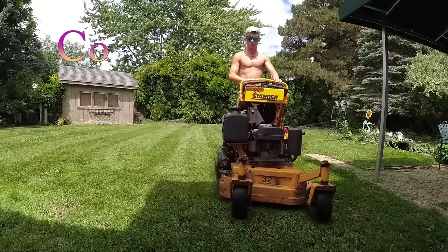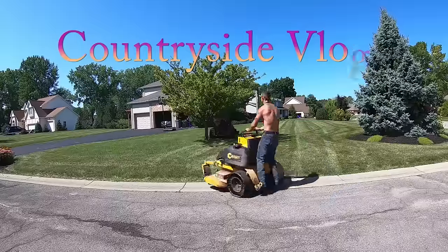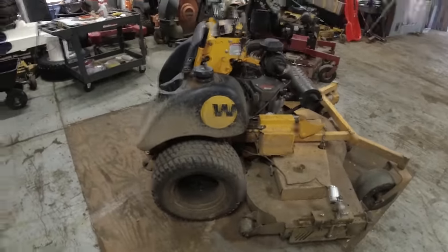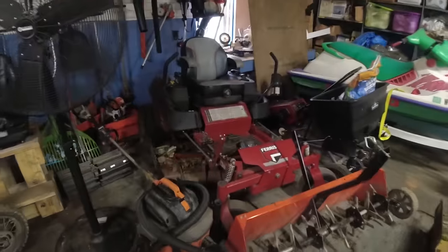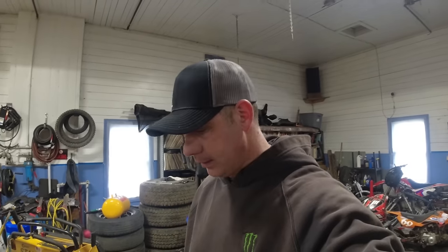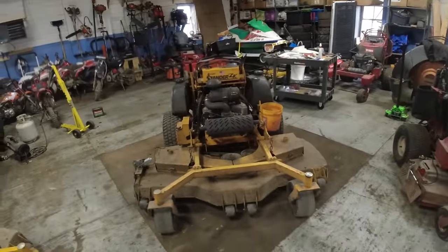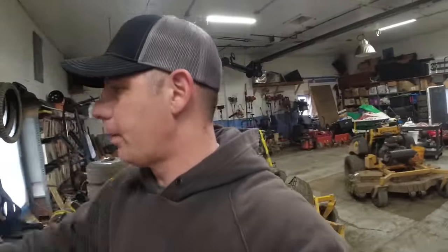Why am I in the shop on a Saturday morning, barely awake? Well, today this is going bye-bye. I mentioned in the last video during the mower lineup — I have a good friend named Brandon, Brandon's Lawn Care out of Indiana. He wants that ZK bad. He doesn't do much residential anymore, he does a lot of large acreage commercial and needs a 72-inch mower. This mower will cut a lot of grass really fast, but it's just impractical for us now.